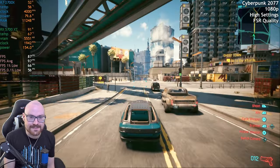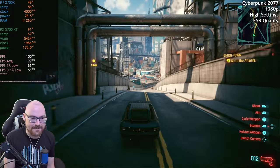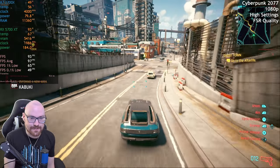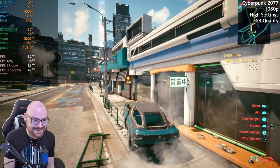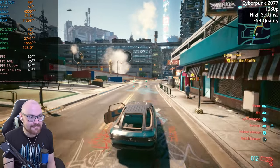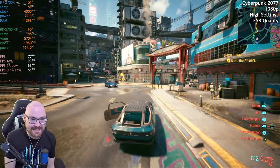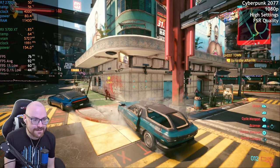It does look a bit fuzzy around the edges — that's the thing with FSR. I prefer DLSS over FSR because DLSS doesn't make it look like a muddy mess. But yeah, not as much stuttering. So you either get high frame rates or less stuttering — it's one or the other, sometimes both.